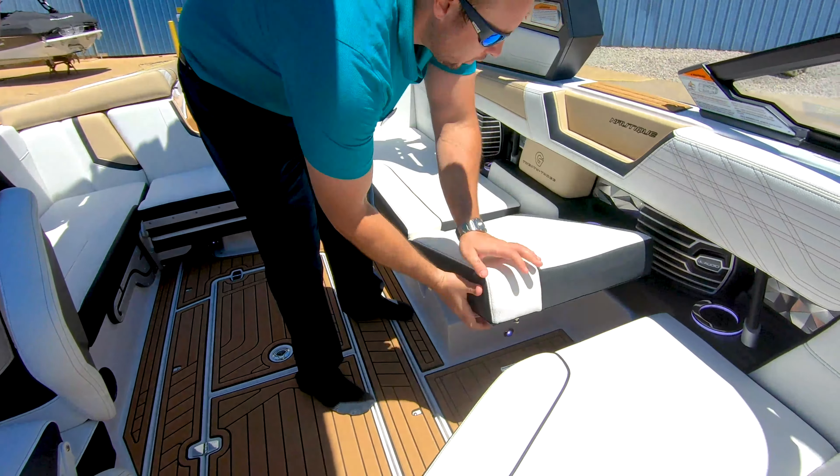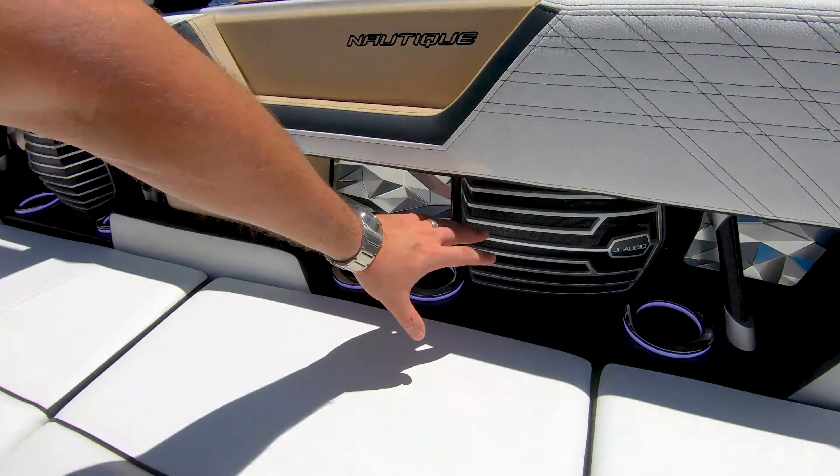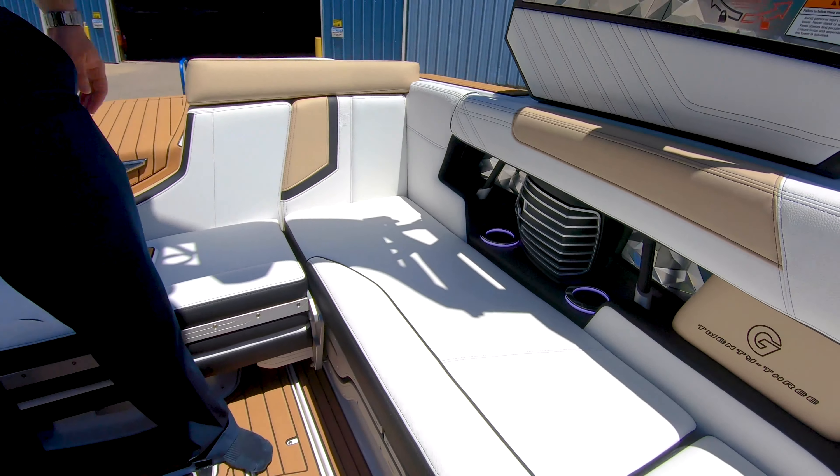One more thing about the Nautiques I'd like to point out is their attention to detail. You'll see the light up cup holders underneath here as well as more speakers and plenty of places for your USB and 12 volt systems.